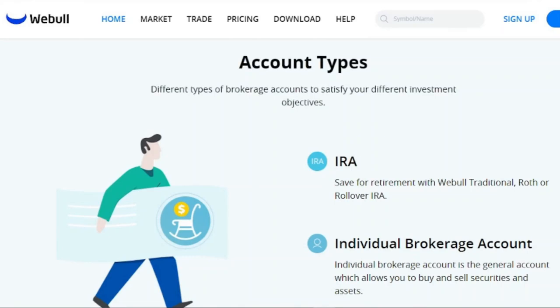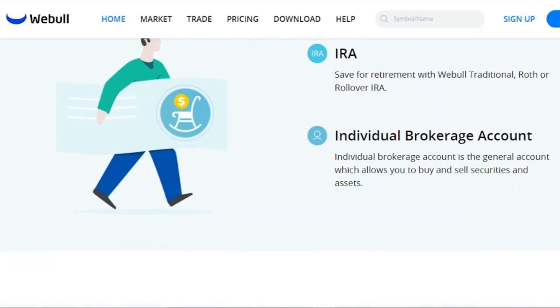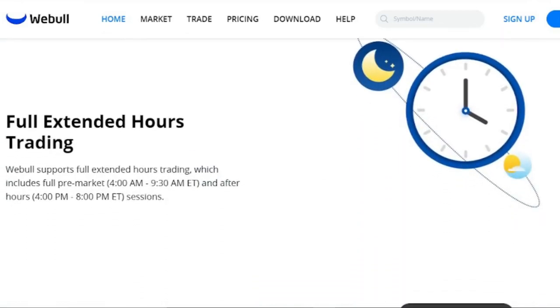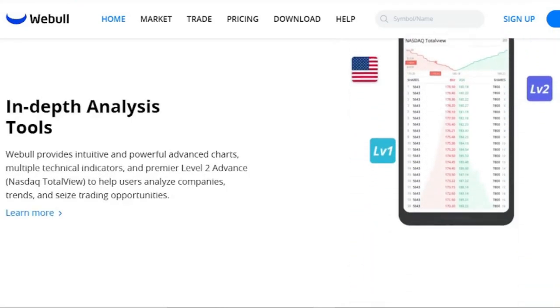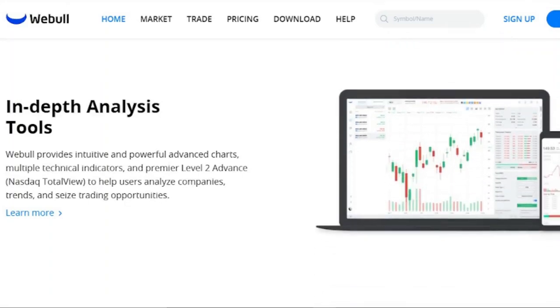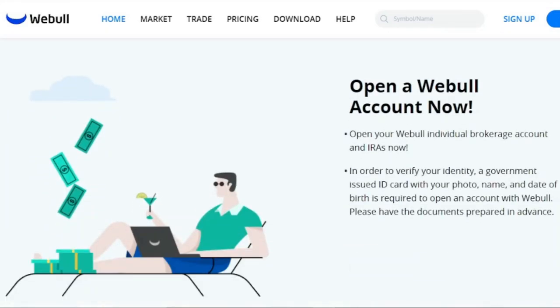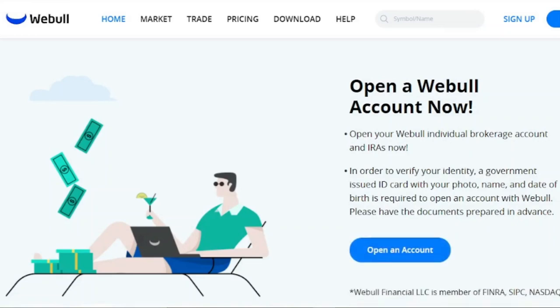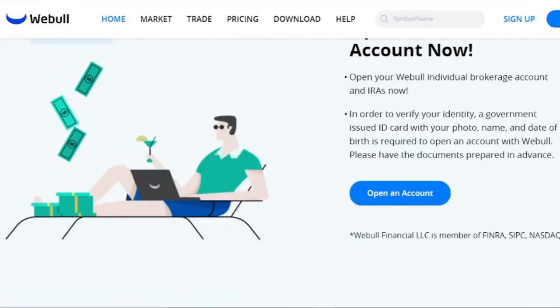Short-term traders who rely on technical analysis may benefit from these tools. Paper trading is a fun tool that you might enjoy — this feature allows you to simulate stock trading in order to determine your possible profit or loss. To join Webble, you don't need to have a certain amount of money in your account. You can earn one free stock if you make an initial deposit of $100 or more, worth anywhere from $8 to $1,000.